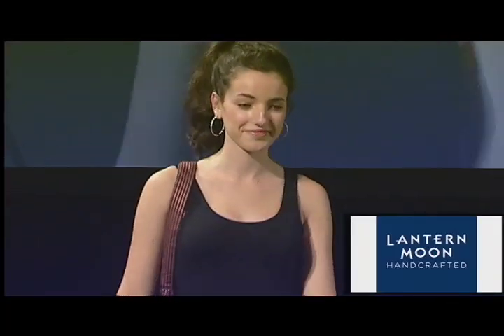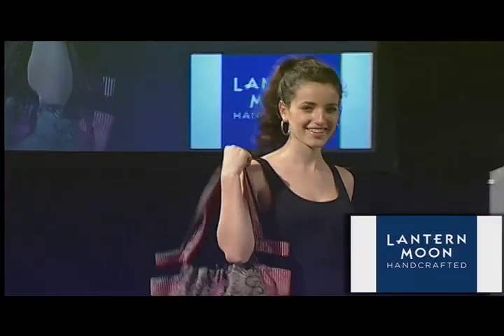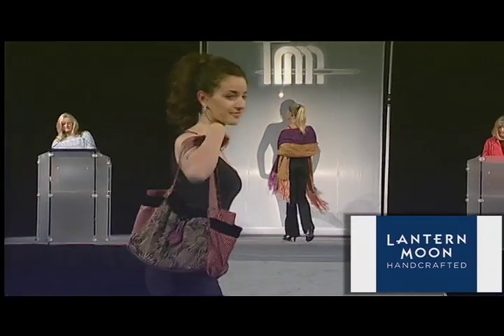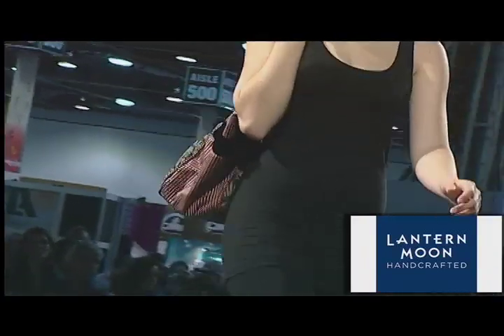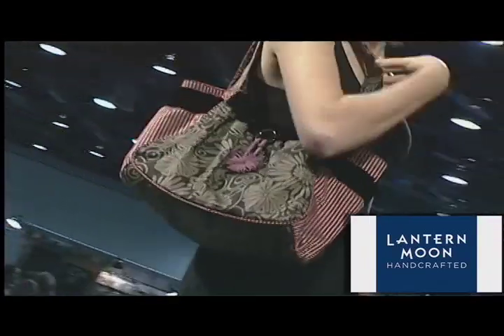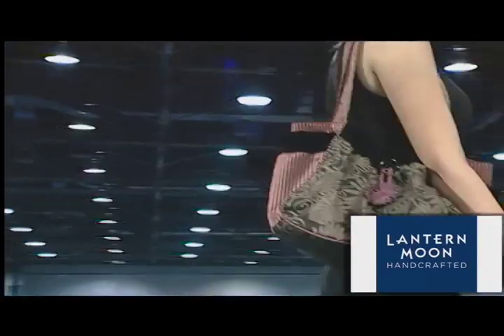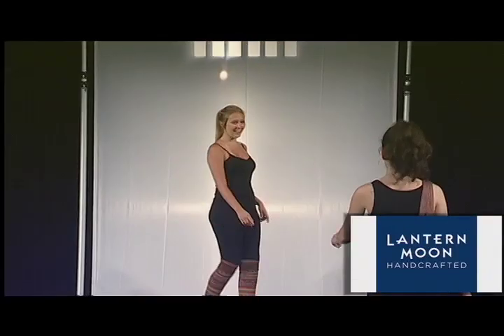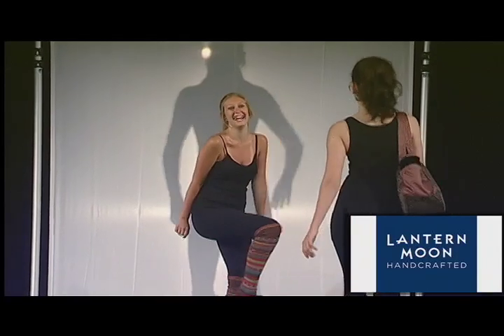What would a show be without one of the beautiful knitting bags from Lantern Moon? The Savannah bag is a new mid-size soft shoulder bag and is part of a limited edition group. The fabric is a cotton-rayon blend of prints and stripes. Details such as ruched pockets and a tablet of flowers make this a real winner. Get this bag while you can.